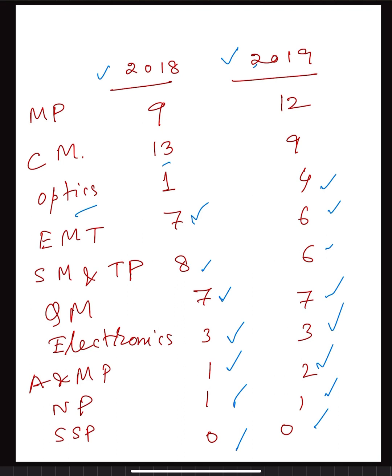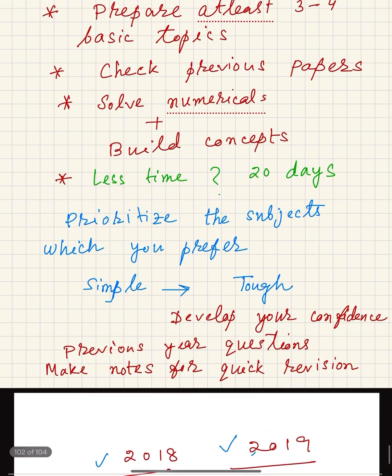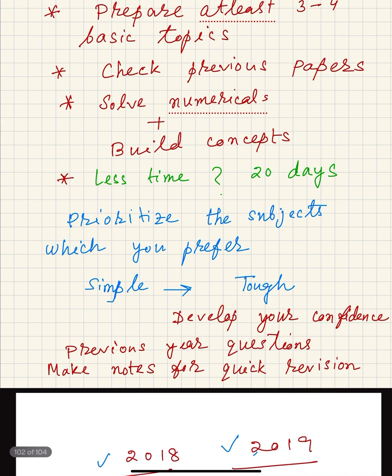It is important to solve exercises because solving exercises helps build concepts. Practicing questions from previous year JEST papers will give you confidence for the exam. Both concept building and numerical solving are very important. Once you have prioritized your subjects, prepare at least three to four basic concepts per topic.